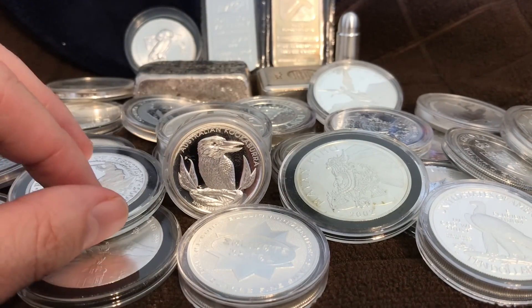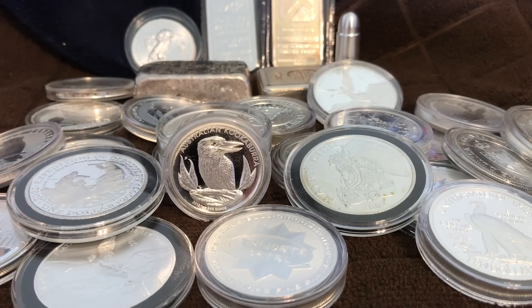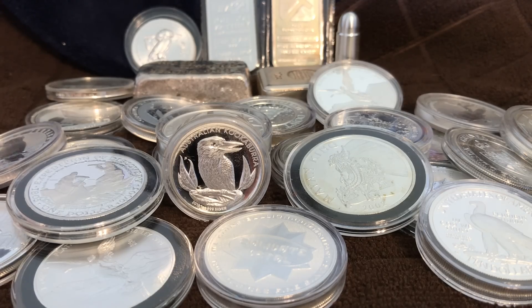Which category would you consider yourself to be in? A lot of people probably span multiple categories. There are purists who just stack weight as cheaply over spot as possible, others who like a variety of liquid premium silver products, and others who are collectors and don't care what the premium is — if they like it, they'll buy it. I hope this helped you get a better understanding of silver premiums. Post your thoughts below, and please rate, share, comment, and subscribe.